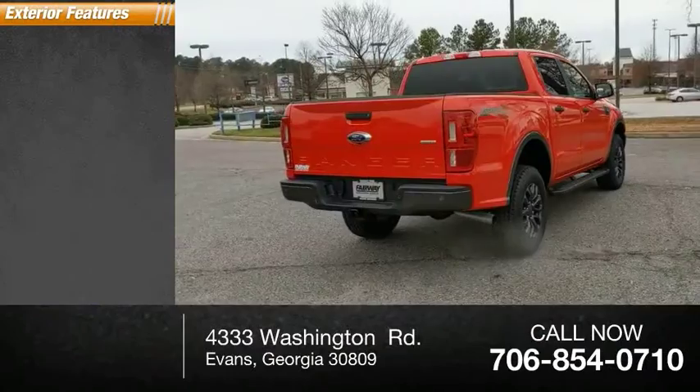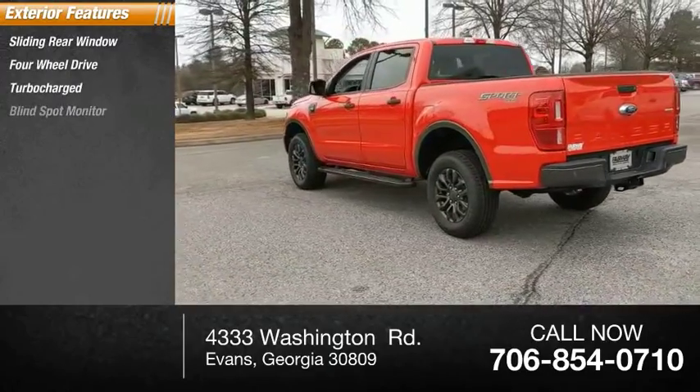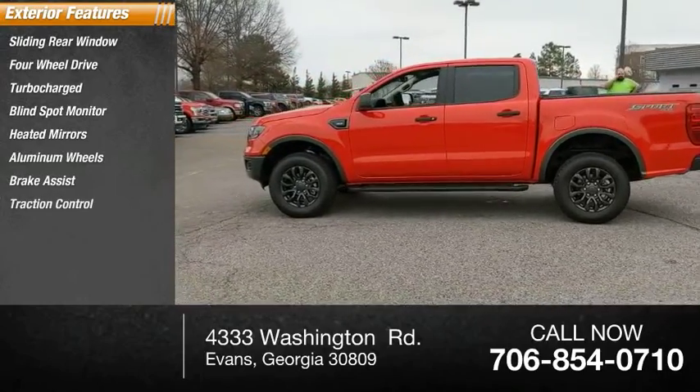Here are some of this vehicle's great options: sliding rear window, four-wheel drive, turbocharged, blind spot monitor, heated mirrors, aluminum wheels, brake assist, traction control, stability control, daytime running lights.